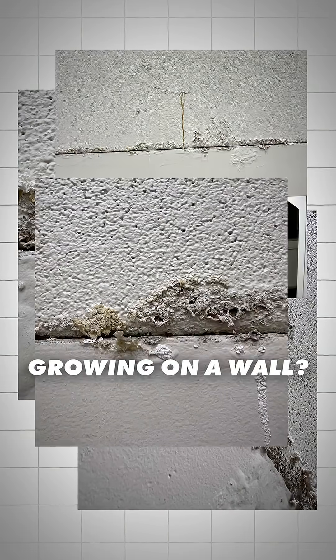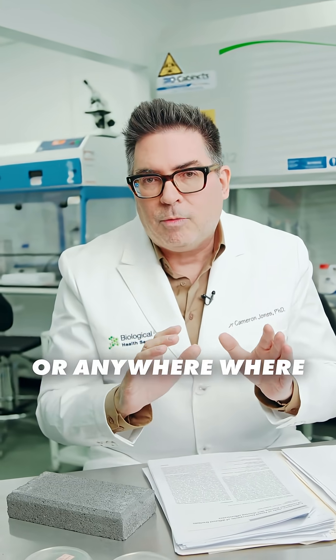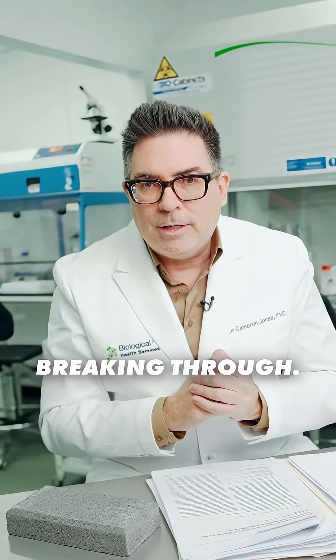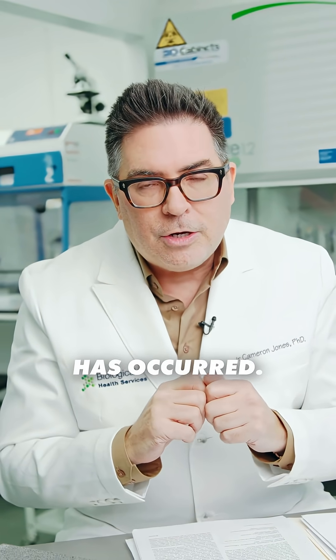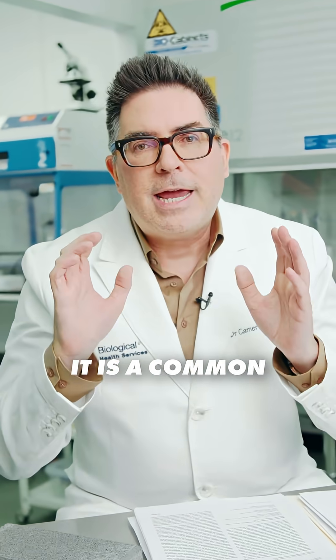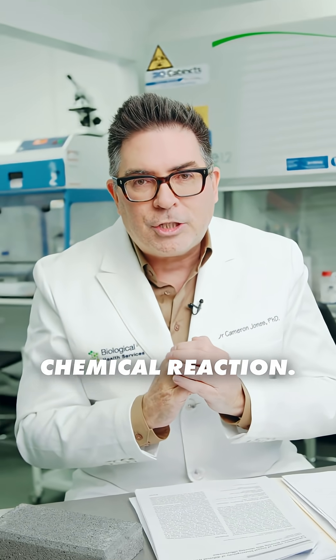Have you ever seen this growing on a wall? It's particularly common in underground car parks or anywhere where there is the probability of moisture breaking through. In the photo you can see that this has occurred. It's called efflorescence — a common salting chemical reaction.